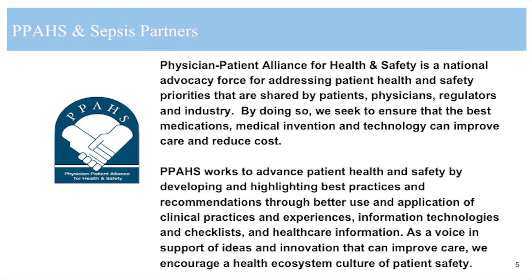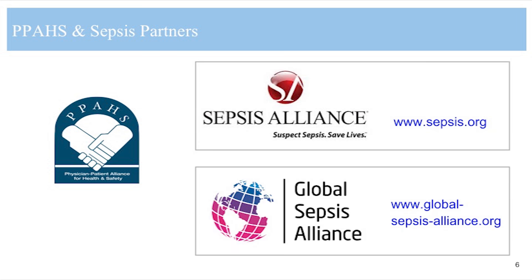PPAHS works to advance patient health and safety by developing and highlighting best practices and recommendations through better use and application of clinical practices and experiences, information technologies, checklists, and healthcare information. As the voice and support of ideas and innovation that can improve care, we encourage a health ecosystem culture of patient safety. PPAHS is proud to be a member of the Sepsis Alliance and the Global Sepsis Alliance. Both sepsis.org and global-sepsis-alliance.org are great resources for information about sepsis.